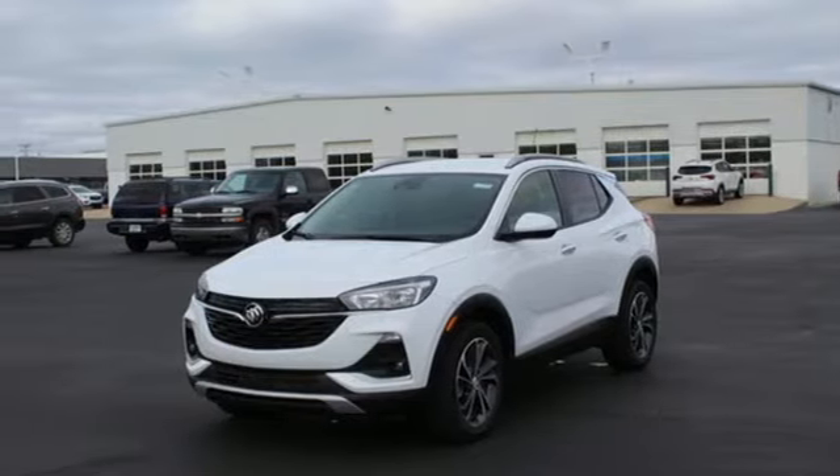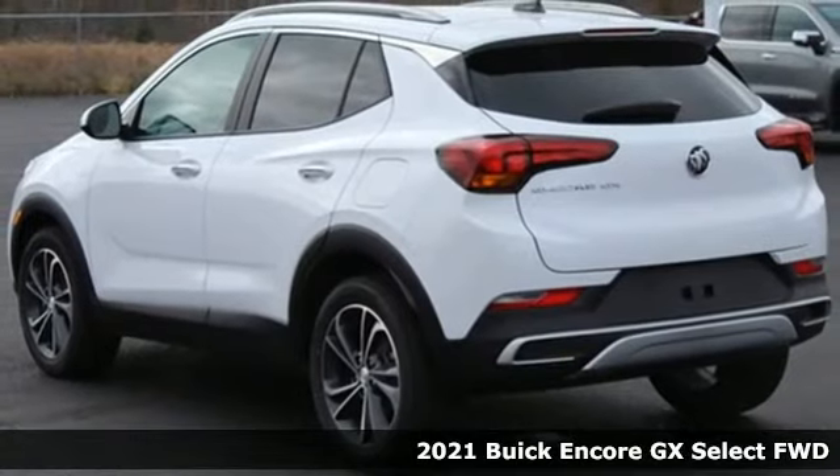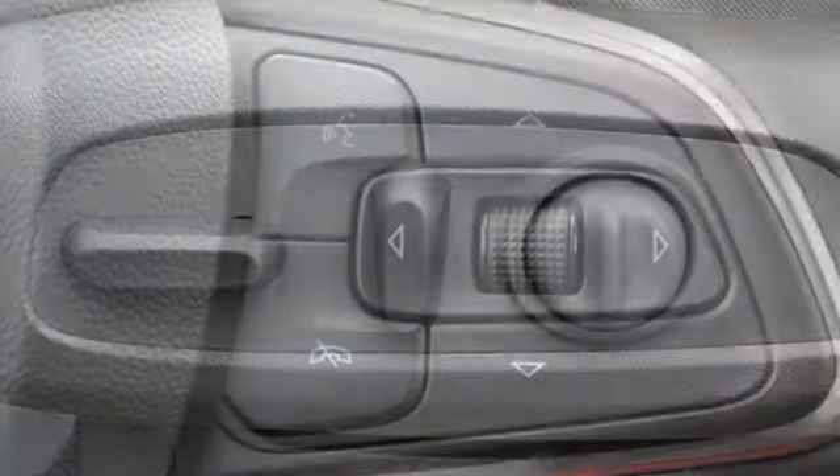Here's a new 2021 Buick Encore GX. When outstanding performance demands an Encore, step into the GX. It boasts an impressive list of features like these.